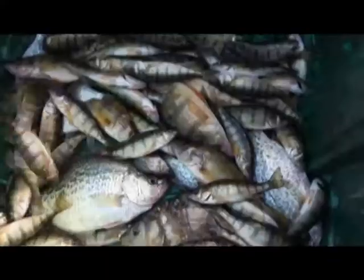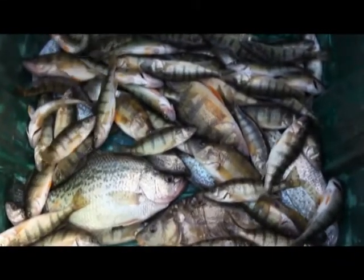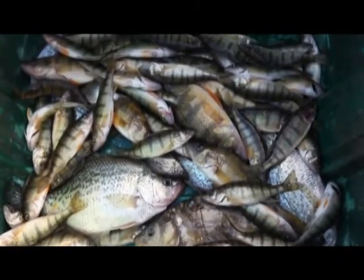We've caught a few nice crappie, but we haven't seen any of the tiger muskies that we have stocked in the reservoir this summer.